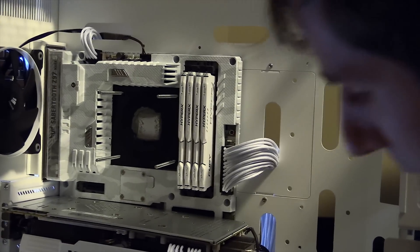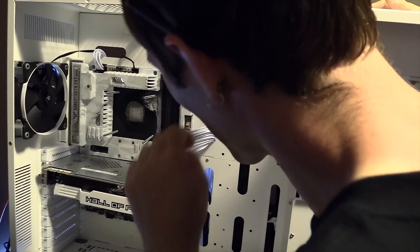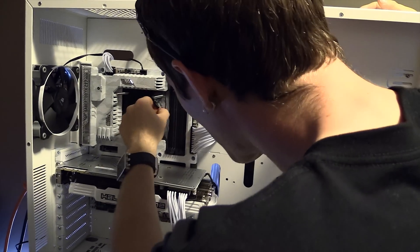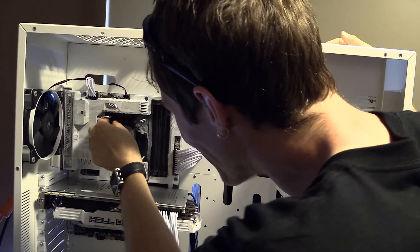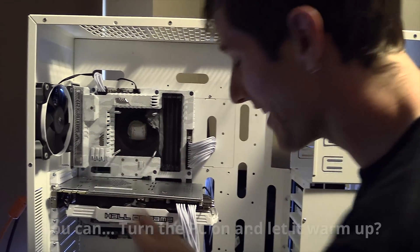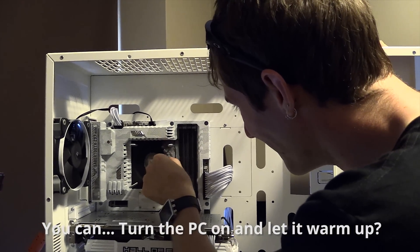This is going to take a bit to remove. It's really cold, so it's hard to work with. You can turn the PC on and let it warm up.